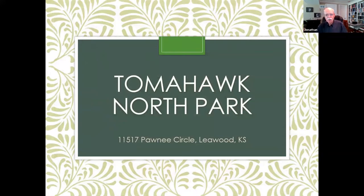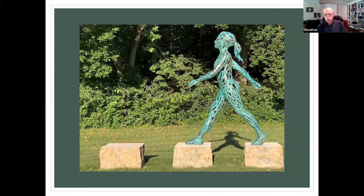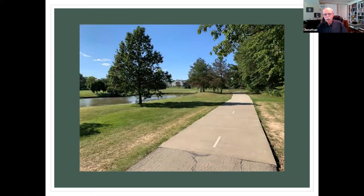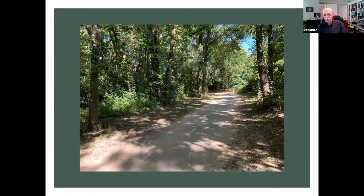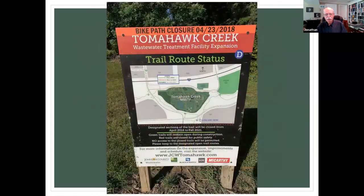We're going to come all the way back up north and then head east a little bit to Tomahawk North Park. There's a parking space close to 119th Street. If you've driven down Tomahawk Creek Parkway, you might've seen the sculpture off to the side, which marks the entrance. It's just a nice winding path through some trees and past some ponds. The pathway actually goes all the way up to Leawood City Park, past the different ponds in there. It's a nice shady route.